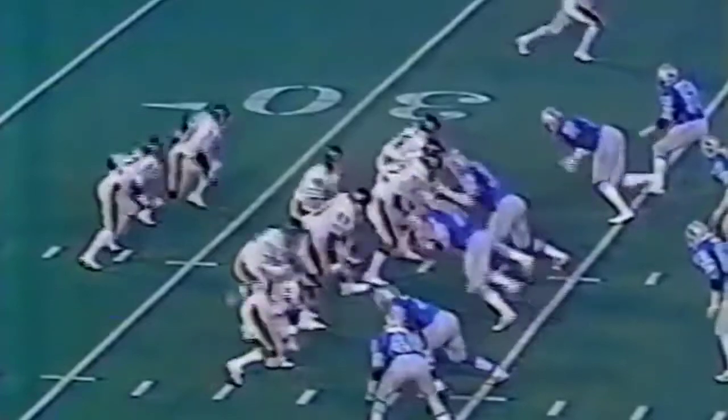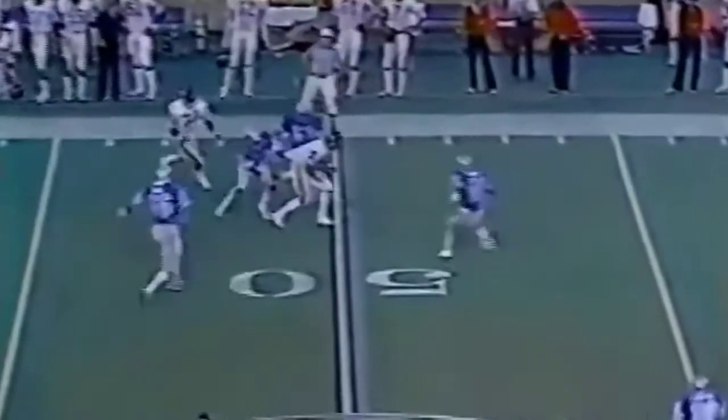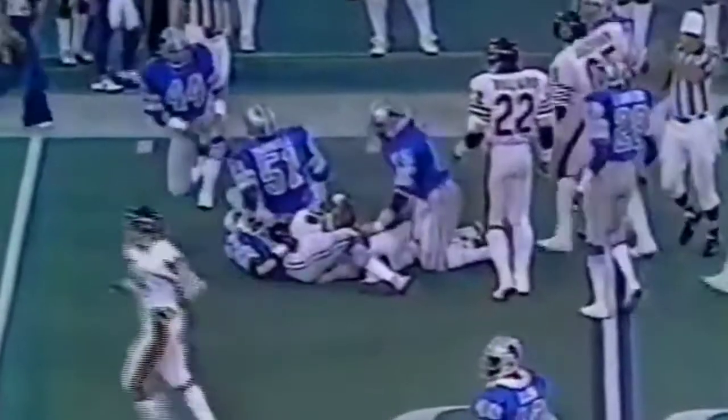Good kick. Lions break on top, 3-0, a 35-yard field goal. Second and three. Mike Pitts. Ricky Watson near midfield and the first down for Chicago.